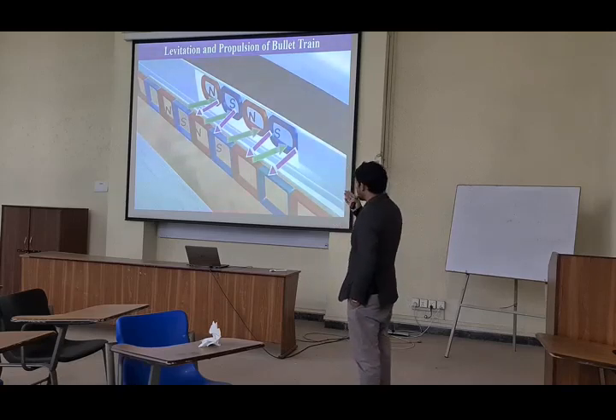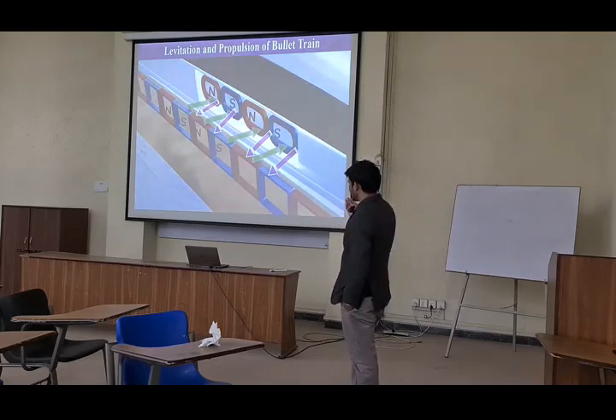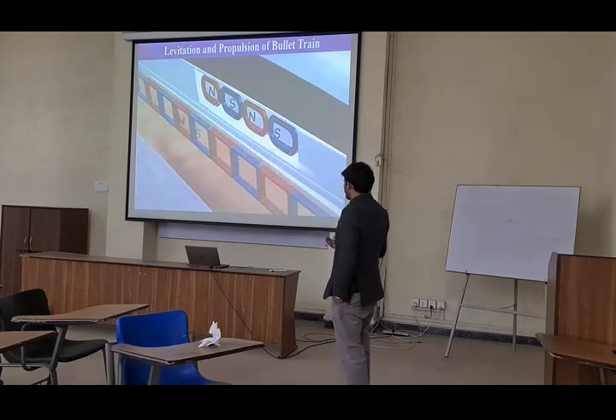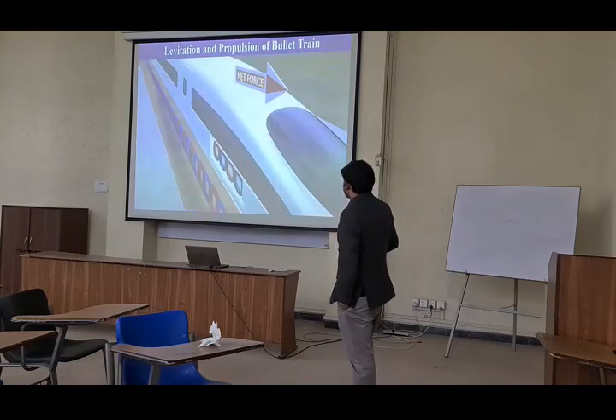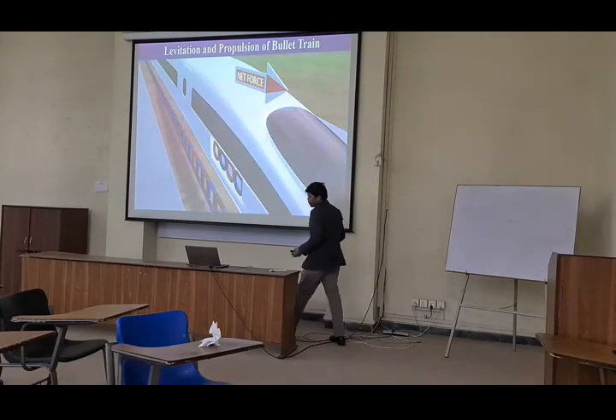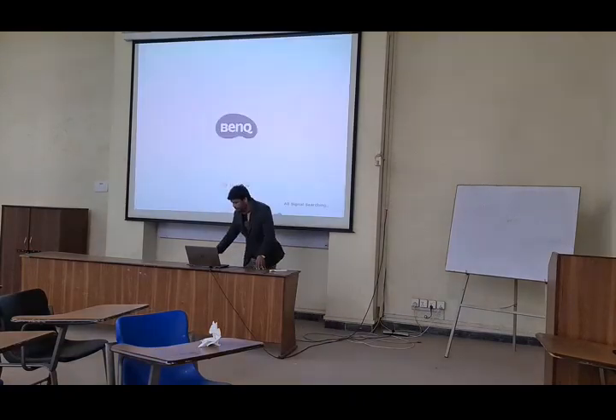So in this way the train is moving from this position and then further, this moving is happening. You can see — this is the basic physics behind the magnetic levitation.